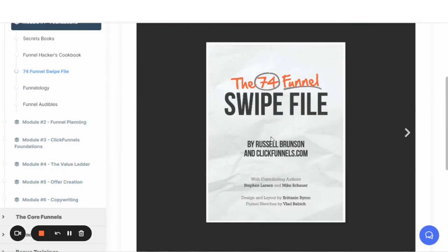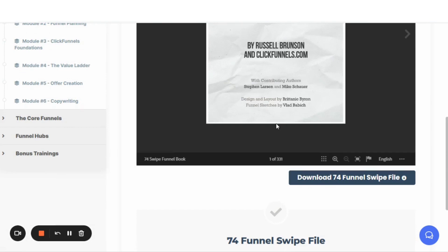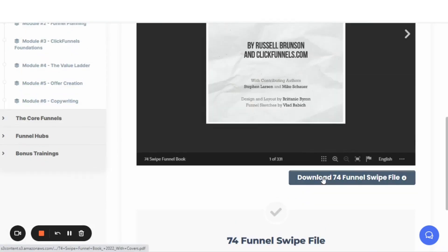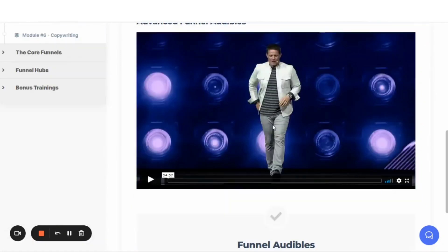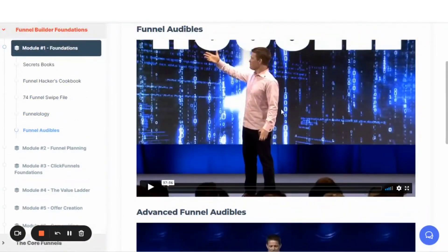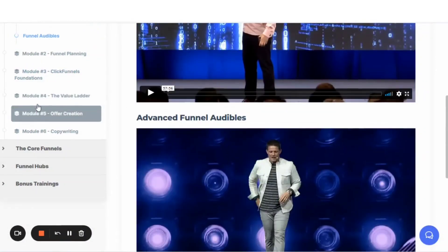Oh my gosh, the value on this is so much more than just the $2,000. There is a 74 funnel swipe file that you can download in here. He also has funnel audibles — he did this presentation at Funnel Hacking Live 2021, and he'll have those lessons that he taught on stage in here, along with his book.